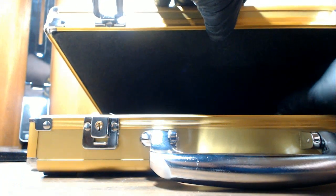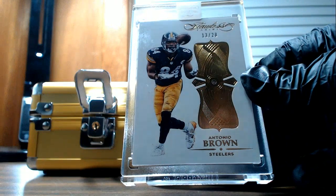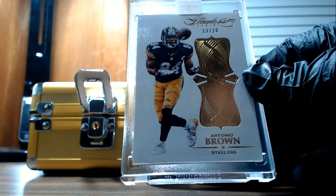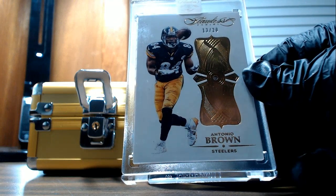Let's go to the right side. We have a diamond — Antonio Brown for the Pittsburgh Steelers, going out to Bernard H. Thirteen of twenty. Nice diamond.